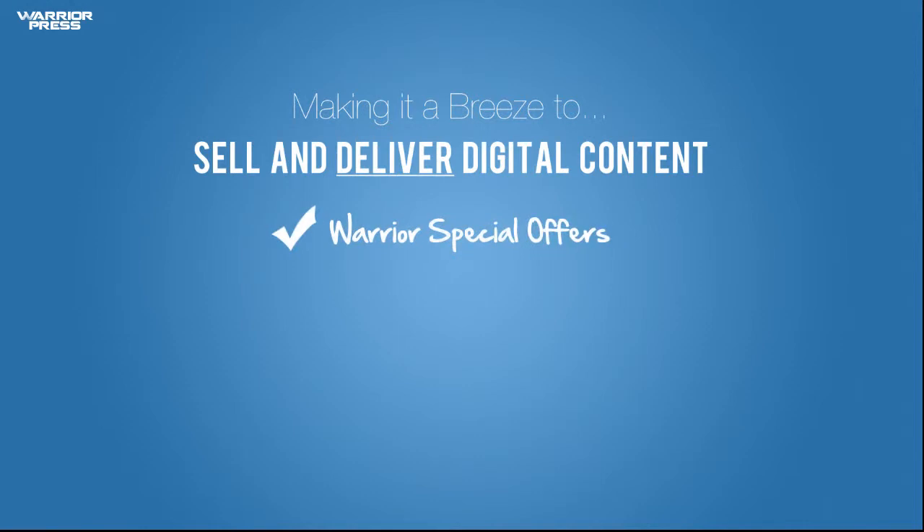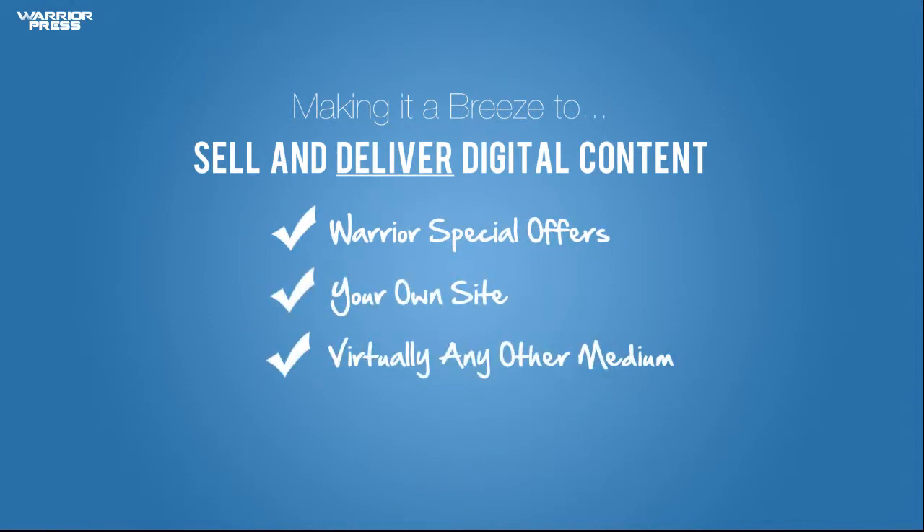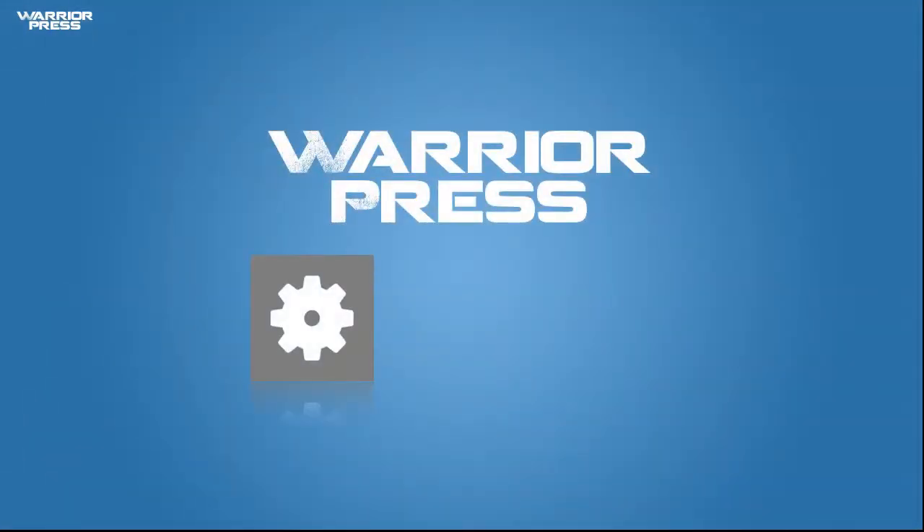So whether you sell WSOs, products on your own sites, or through virtually any other medium, WarriorPress will run your product launch, protect your content, and deliver your downloads like a champ.